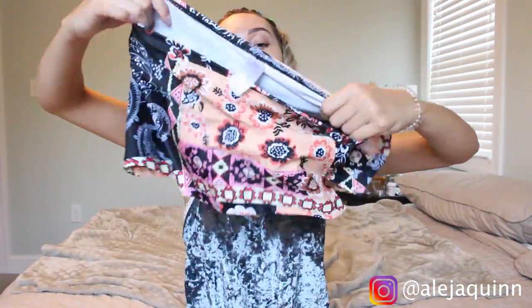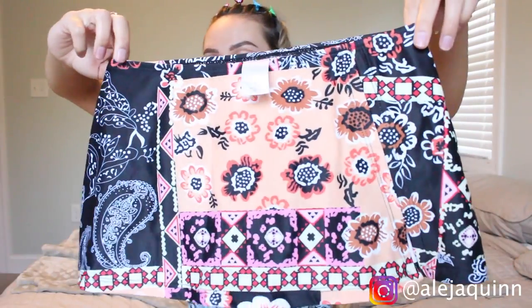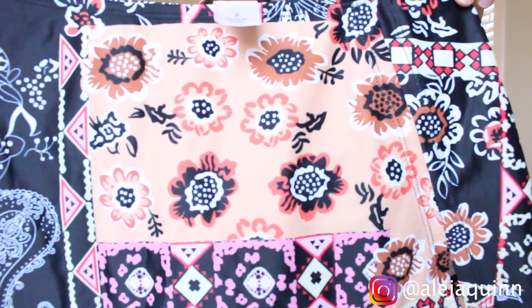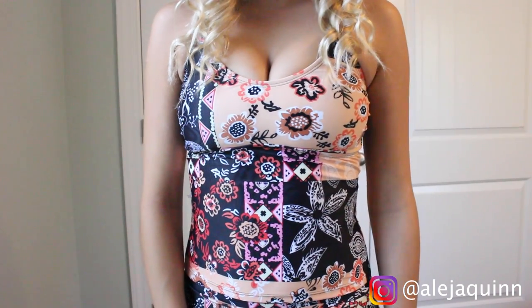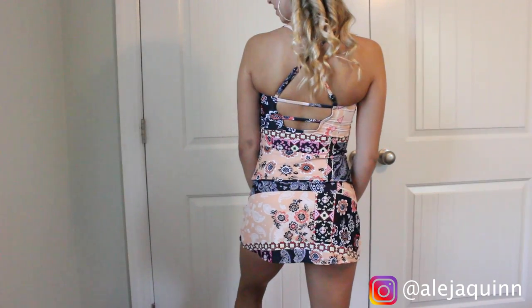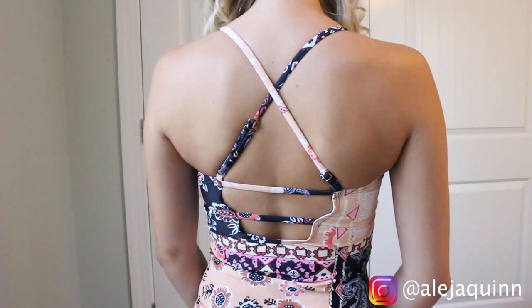The next one is another tankini and this one is super cute. It comes with a skirt as a bottom, and of course it has bikini bottoms underneath, but it's a skirt that's attached — it's adorable. Look at that pattern! And then the top looks like this, so when you wear it together it almost looks like you're wearing a bathing suit dress. The back is a cross back with two lines — it's really cute.